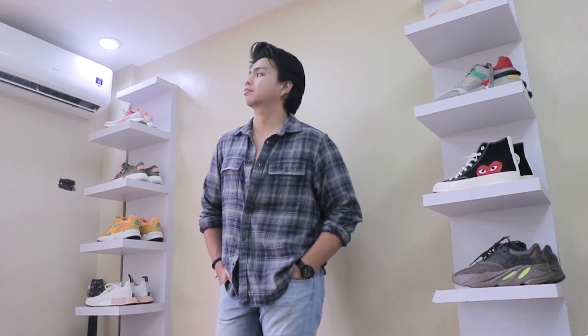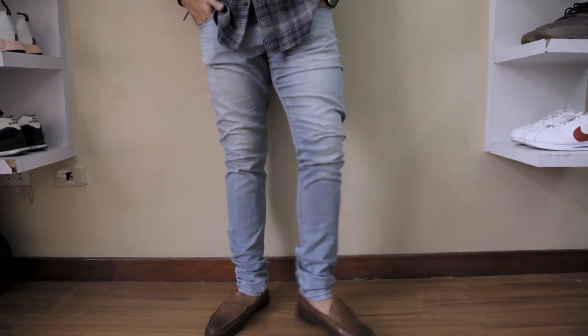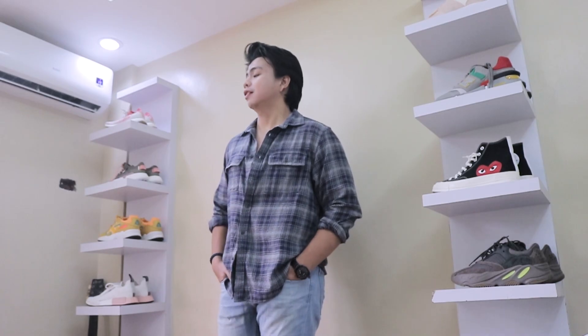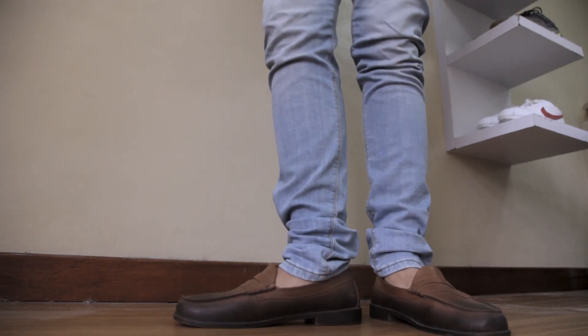I use no-show socks for this one. Skinny jeans from Pulling Bear and the flannel is from the Tref Shop. I didn't tuck it in for an everyday look.